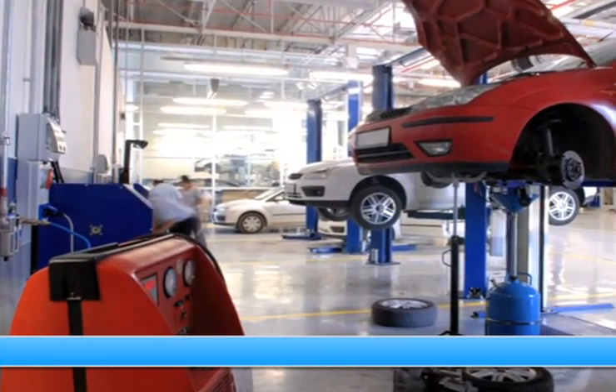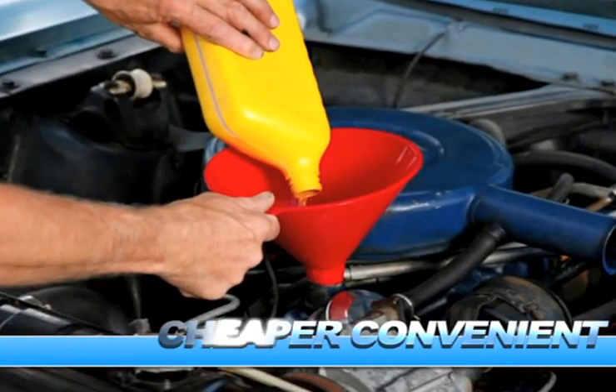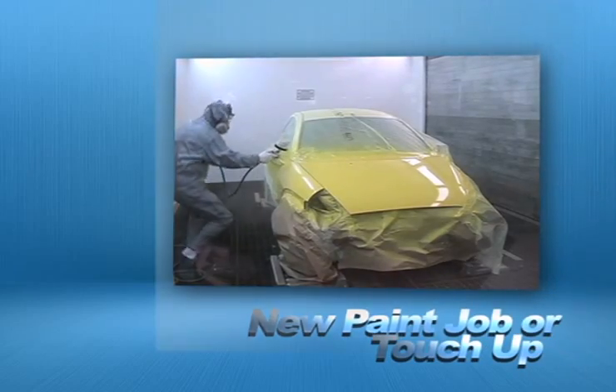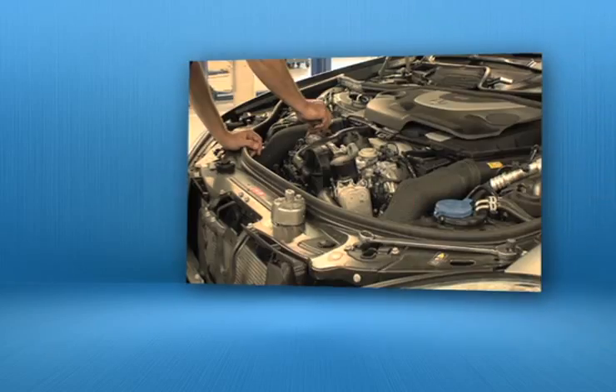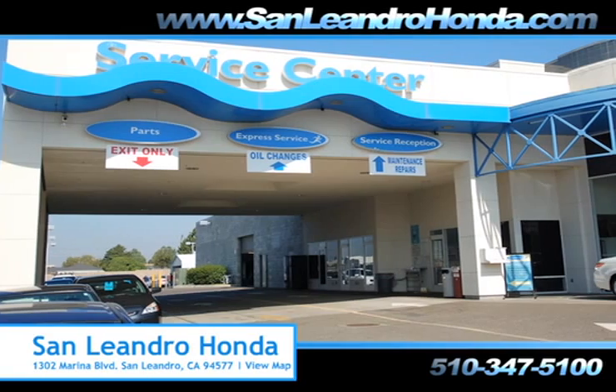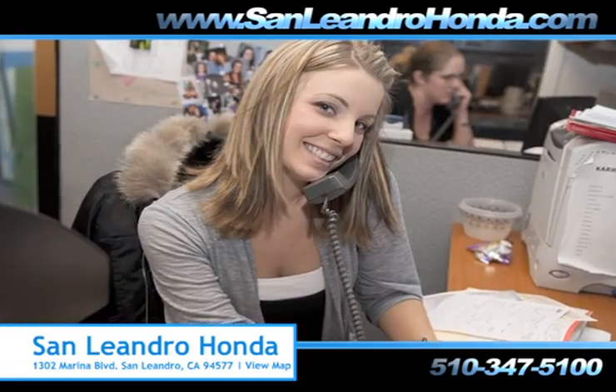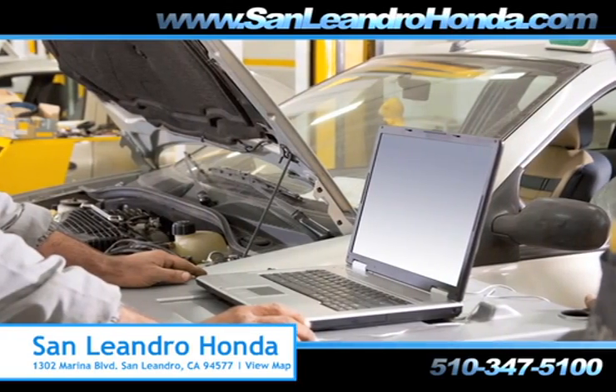Bringing your car to a local shop for service is not always cheaper or convenient, whether you need a new paint job or touch-up, brake repair, or a tune-up. When you bring your vehicle to San Leandro Honda, you get the quality and professional service you deserve, performed by highly trained professionals.